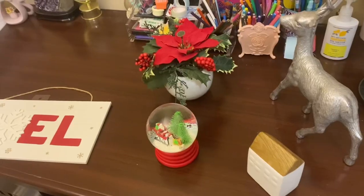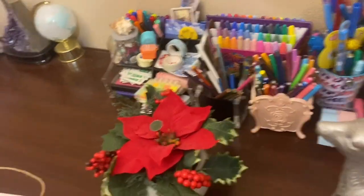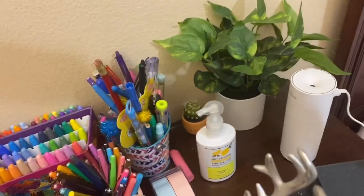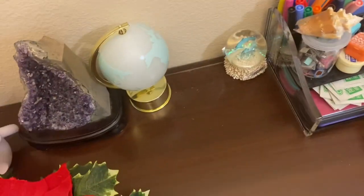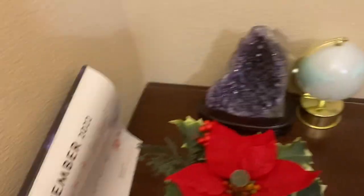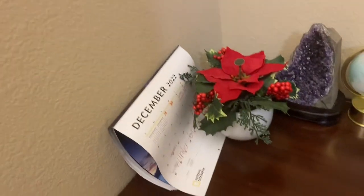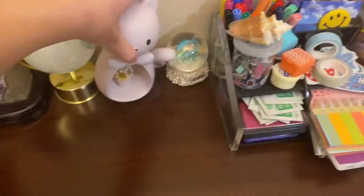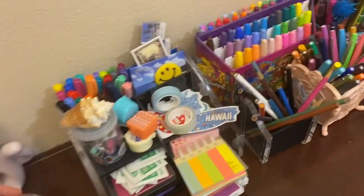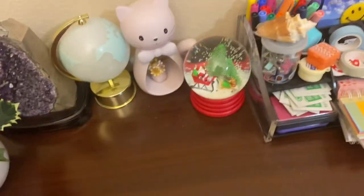Now I'm gonna put these somewhere else and do the desk. I got a plant there I'm gonna keep, and I'll replace it with this. I think I'll put this on this side — a plant on each corner of the table. This needs to stay stable. I'm gonna replace this with this snow globe Christmas thing.